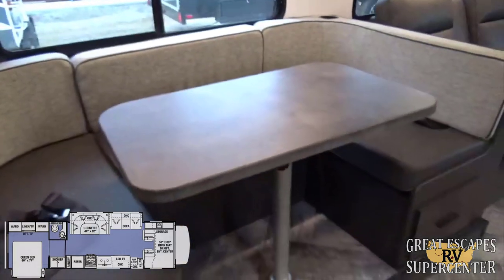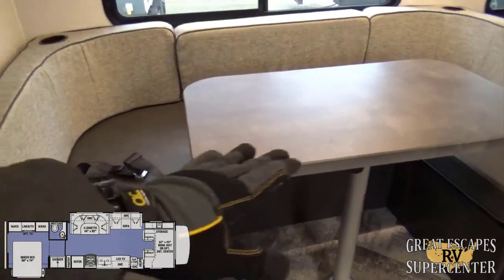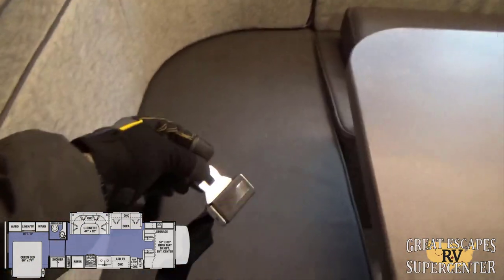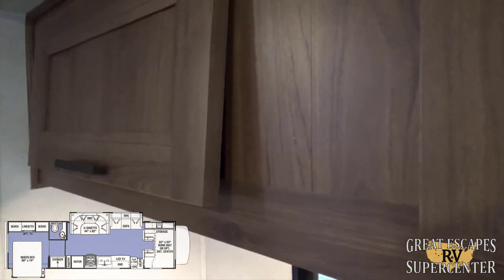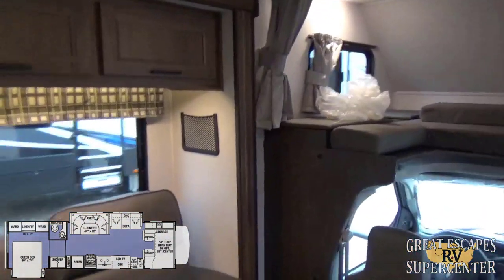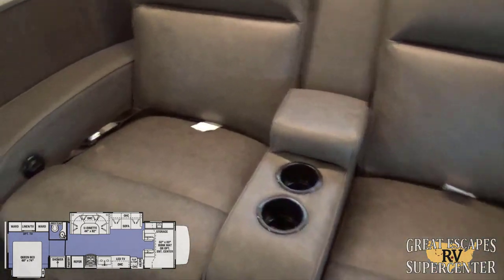There's a booth dinette on the slide-out with upgraded seats — this converts into a bed. You also have buckle straps for additional passengers and cabinetry overhead. One cool feature I really like: the soft-close cabinet doors. If you get up at night and go to close a cabinet, it won't slam and wake up the children — a really nice upgraded touch.